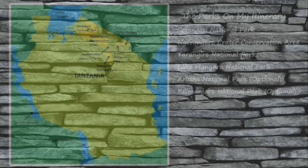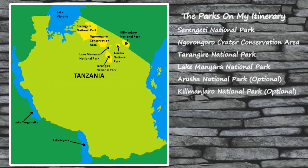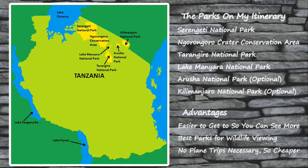The parks outlined so far are all great safari locations, but they are also quite remote, and some are best for seeing specific animals like chimpanzees. If you're visiting Tanzania and going on safari for the first time, you'll want the best overall experience possible. I'm going to outline my recommended six-day Tanzania safari itinerary, which will take you to some of the country's most iconic national parks and wildlife refuges. The parks on my itinerary include Serengeti National Park, the Ngorongoro Crater Conservation Area, Tarangire National Park, Lake Manyara National Park, with the optional addition of Arusha National Park and Kilimanjaro National Park. These parks are easier to get to, offer the widest range of wildlife viewing, and don't require a plane ride, making them typically cheaper to visit.